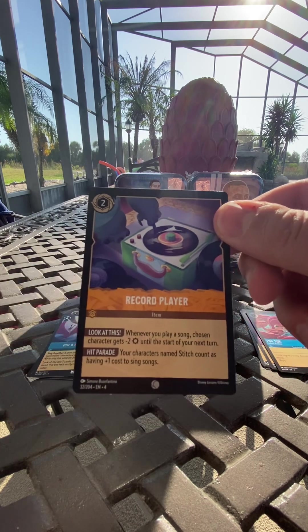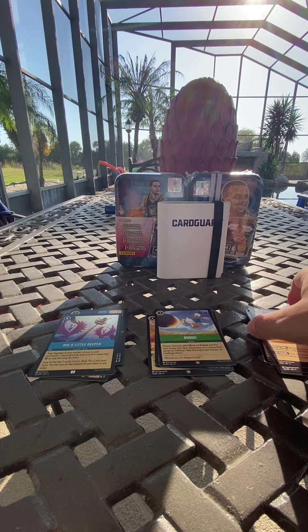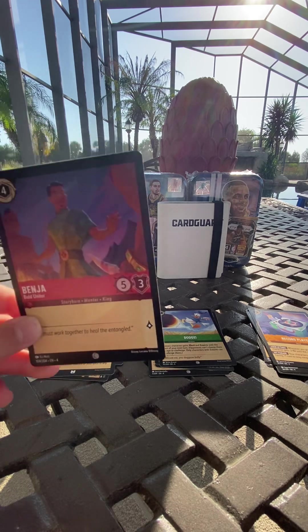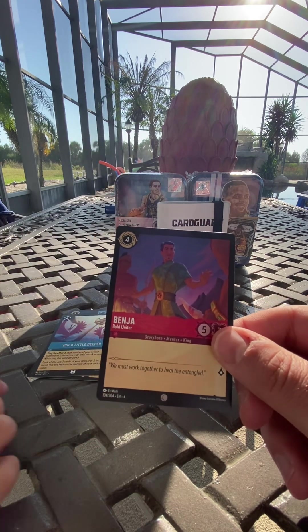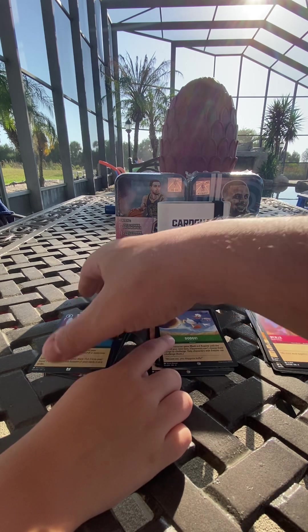The record player — what is that, Monsters Inc. maybe? I don't know. Benja here — those are our special cards and these are the ones we're going to try and get signed.